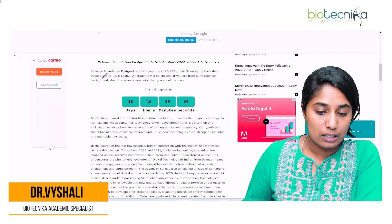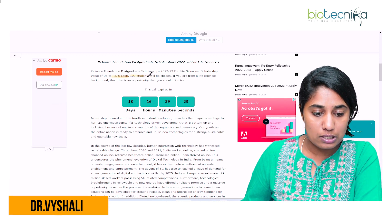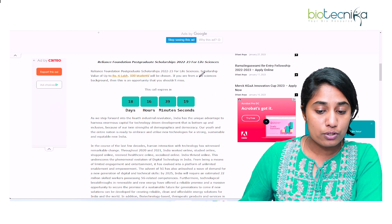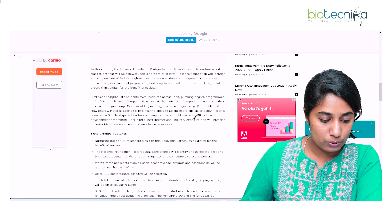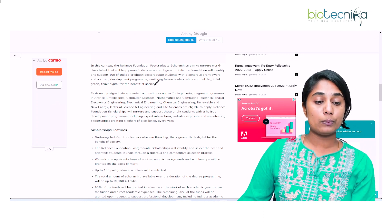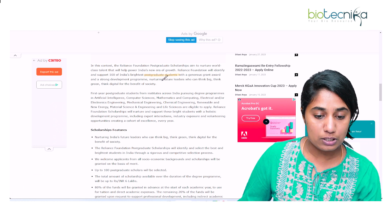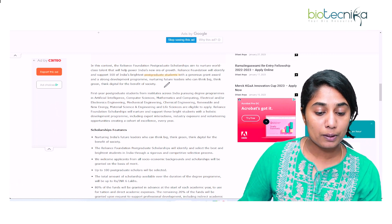This scholarship is up to a value of Rs. 6 lakh and is available for 100 students, with a maximum of Rs. 6 lakh per student. It is also available for Life Science students. Reliance wants to nurture world-class talent, especially for post-graduation students, and wants to provide a grant for their studies — that is the purpose of this particular grant.